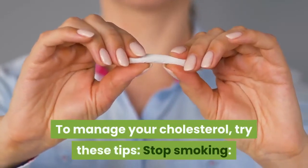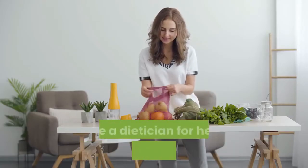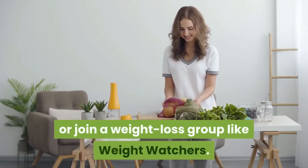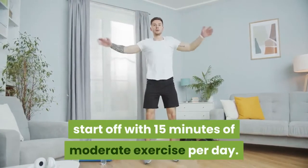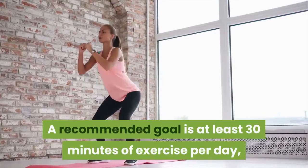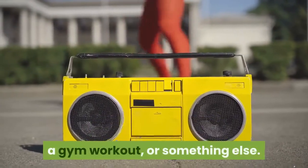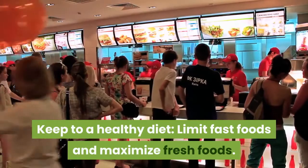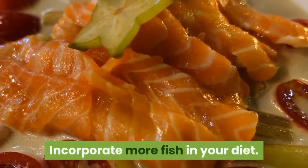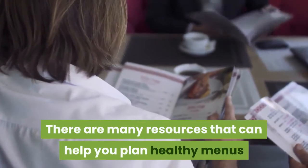To manage your cholesterol, try these tips. Stop smoking — smoking increases the risk of heart disease. Lose weight if necessary; see a dietitian for help selecting a healthy diet or join a weight loss group like Weight Watchers. Get moving: if you're not physically active, start off with 15 minutes of moderate exercise per day. A recommended goal is at least 30 minutes of exercise per day, even if it's split into 10-minute segments. Find something you like — walking, swimming, biking, dancing, a gym workout, or something else. Keep to a healthy diet: limit fast foods, maximize fresh foods, incorporate more fish, and try a Mediterranean-style diet.